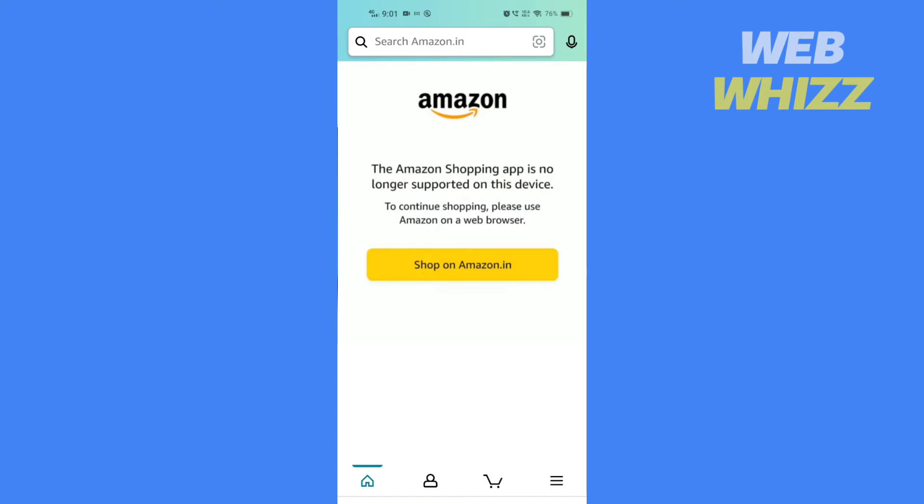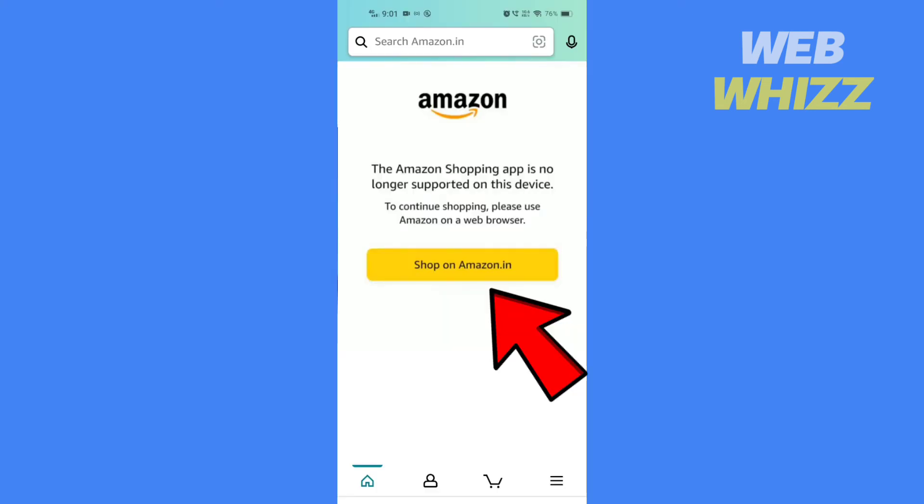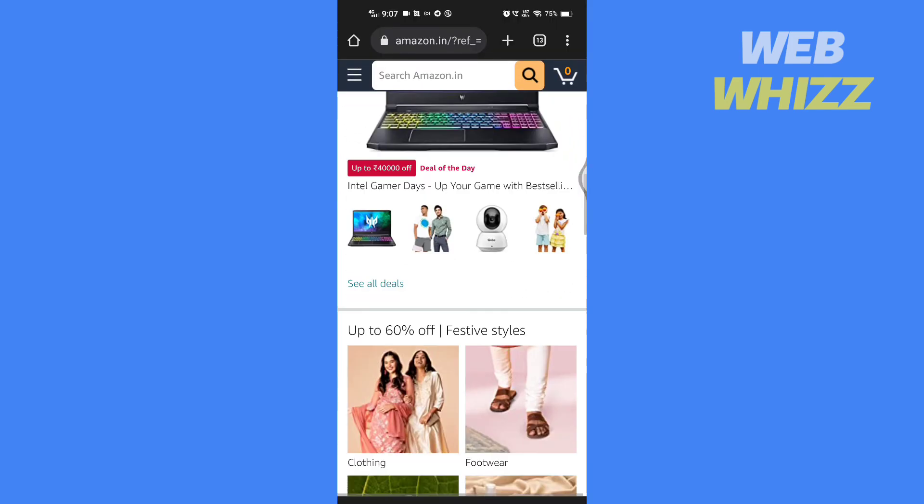If you can, you should buy a new phone with one of the latest Android versions. If you can't or don't want to buy a new phone, the easiest solution would be to open any good browser on your phone, go to Amazon's website, or tap here to directly go to the Amazon website, sign in, and shop from the website.